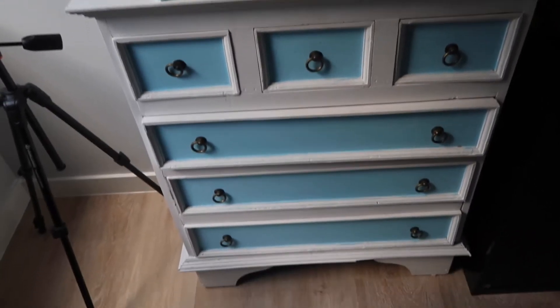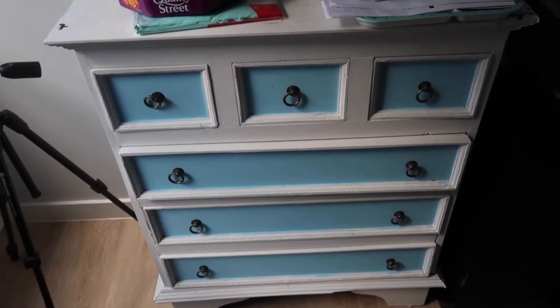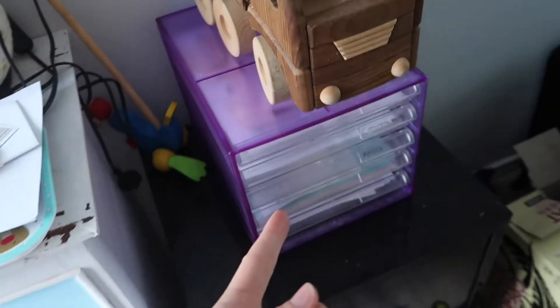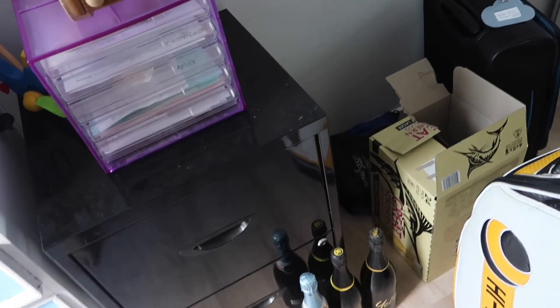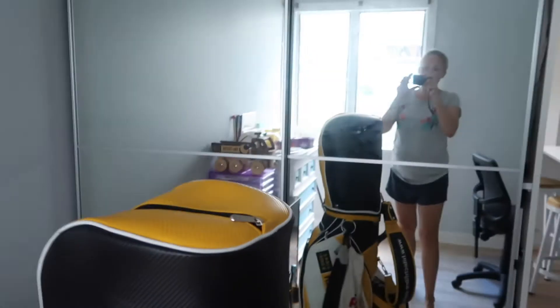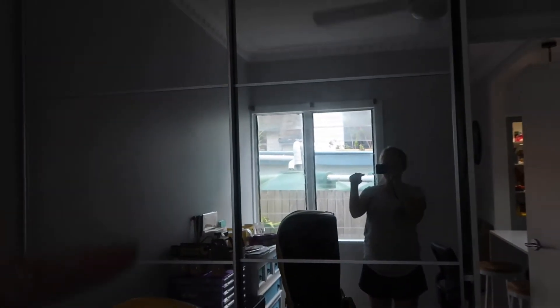Coming around here — this is a tripod. This is another chest of drawers, there's not much in it, just some paperwork and pens. Here are bits and pieces, a little filing cabinet section, some booze from Christmas that we won that needs to go away, my carry-on suitcase that needs to be put away, and Rolly's sports gear. We're not going to talk about this cupboard — it's its own whole project.